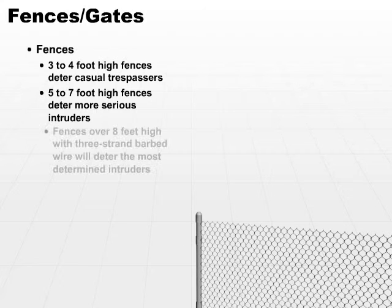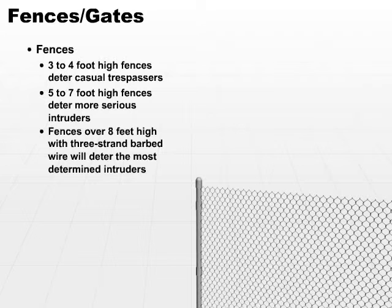If you get a fence that's over eight feet high, especially those with three-strand barbed wire on the top — the razor wire — that's going to pretty much deter the most determined intruders. If you look at some of the high security fences around prisons and jails, that's what they have: ten to twelve foot high fences with strands of razor wire. The idea is they're trying to keep very determined people from getting over that fence. It takes a lot of guts to climb a fence like that.